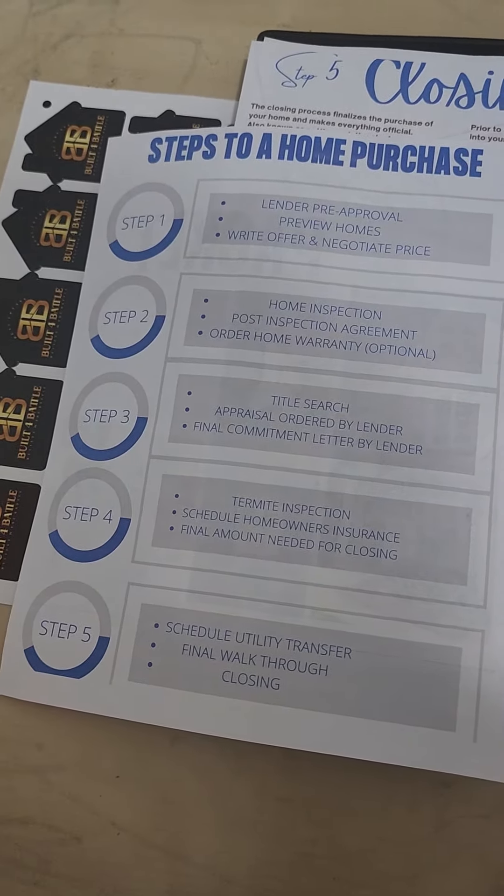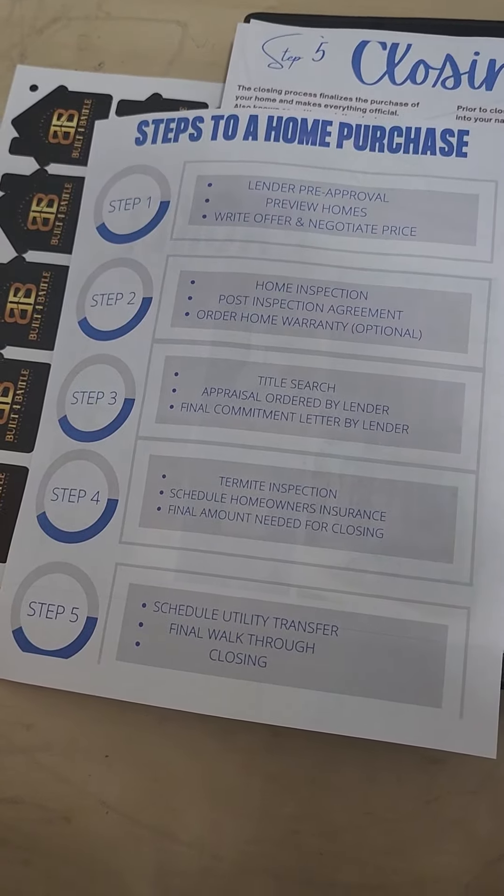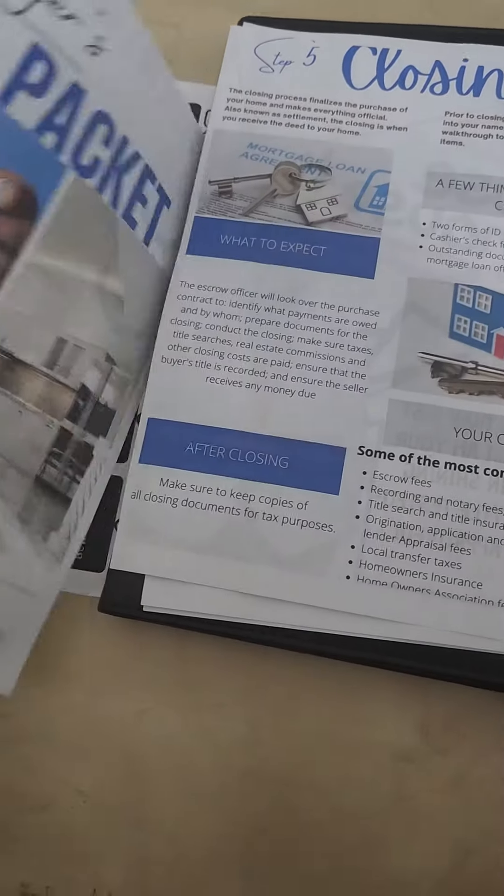Step five, you schedule your utility transfer. You get your final walkthrough and closing. It is an amazing process.